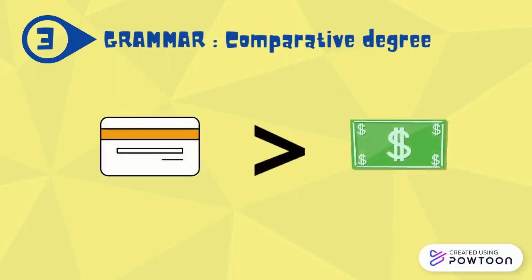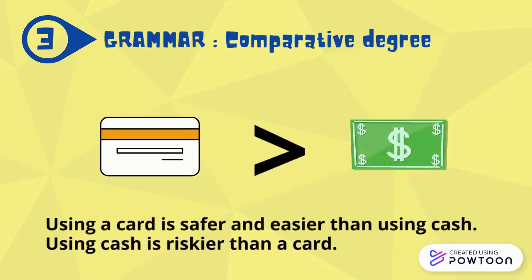Using a card is safer and easier than using cash. Or, using cash is riskier than a card.